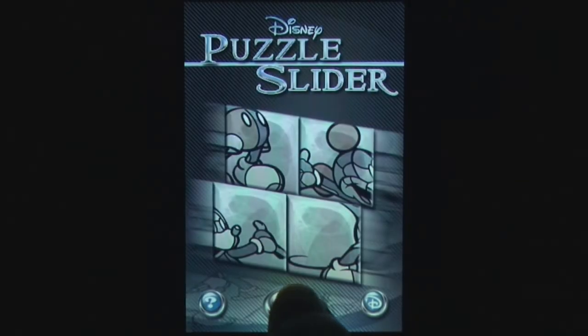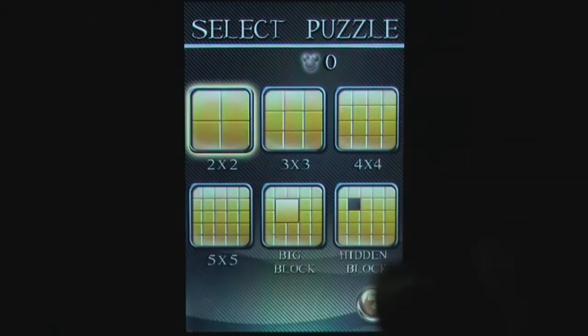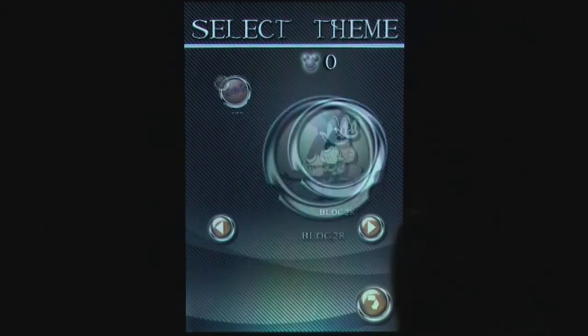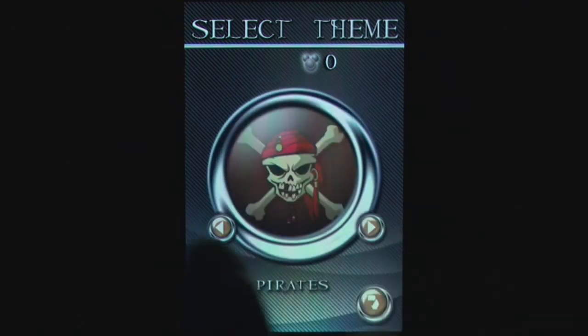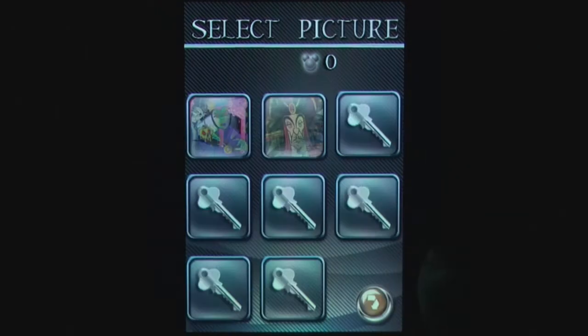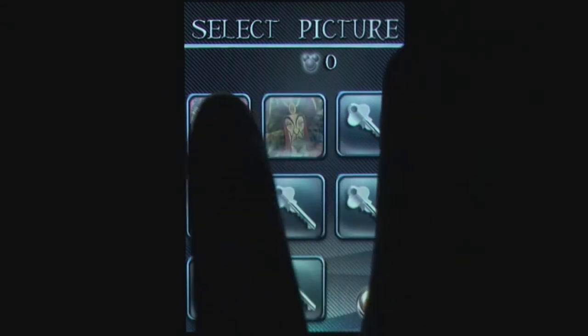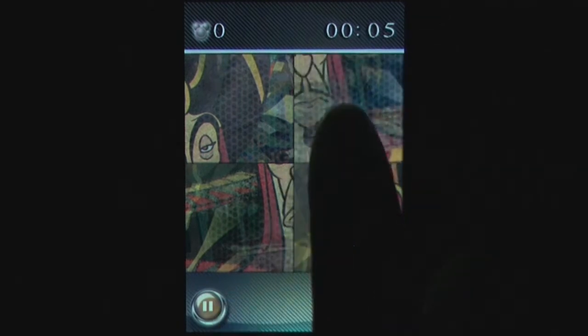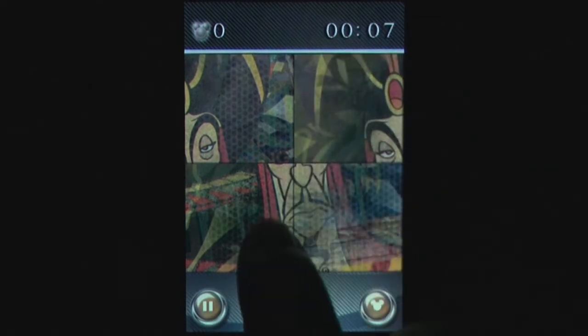Disney Puzzle Slider is exactly what it sounds like: a slider style puzzle game featuring various Disney characters. Players can choose different sized puzzles, each with a different difficulty and the option to choose which picture to use. You control the puzzle sliding similar to a Rubik's Cube, by sliding the panels in rows and columns rather than one at a time, like other slider games.